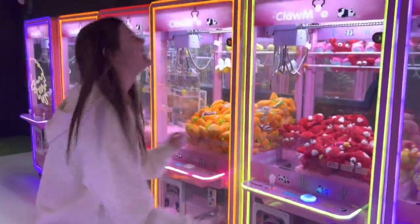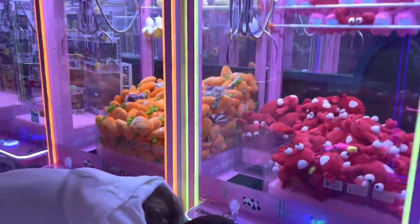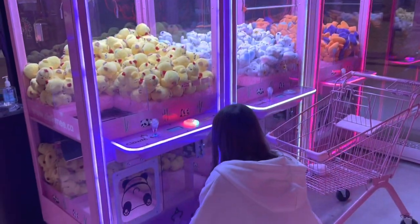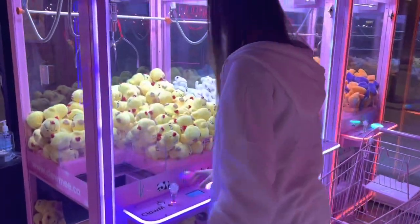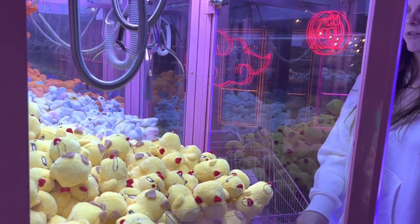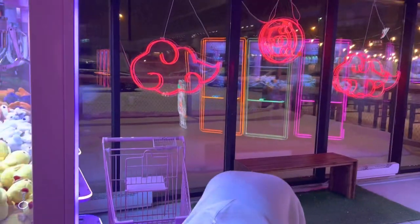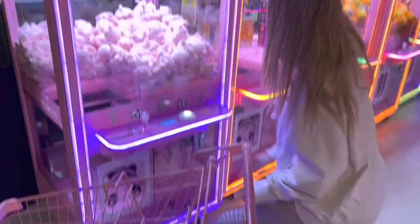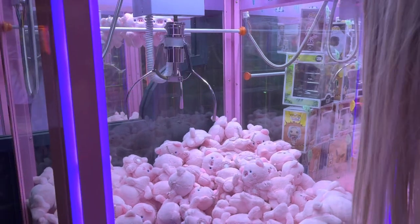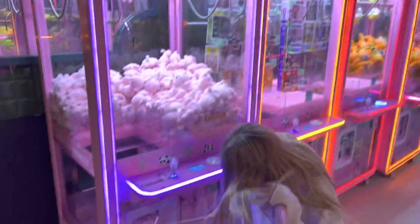Me and Maddie had some pretty good luck with some of the machines and bad luck with others, but overall it was a pretty fun time inside. I think we were in there for about half an hour playing the games. On this one Maddie actually did pretty well — on the next one, not so much.